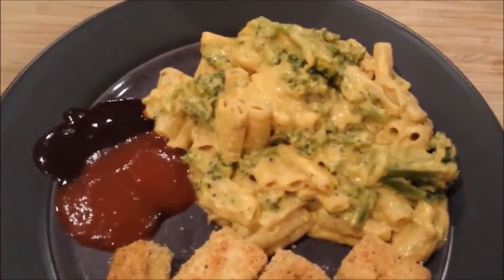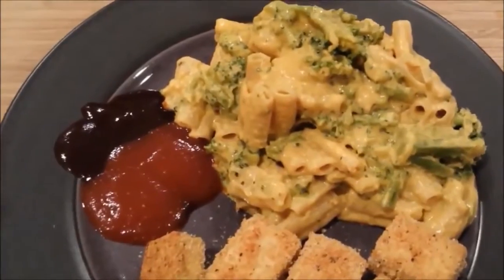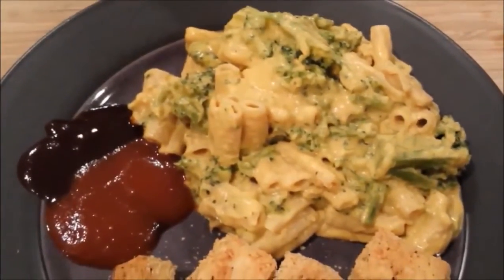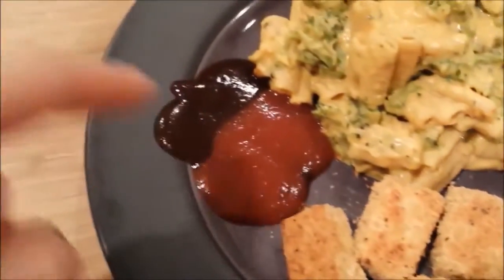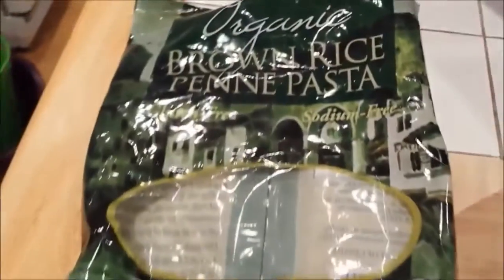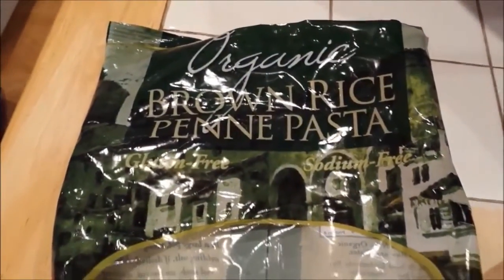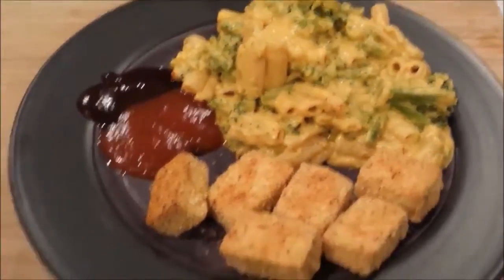For dinner I'm having some pumpkin macaroni and cheese — vegan of course — with some broccoli. And I made some tofu nuggets and I have some ketchup barbecue sauce to dip it in. And I cooked up this Trader Joe's organic brown rice penne pasta. This dinner was really delicious.